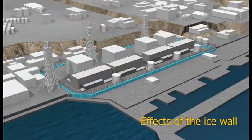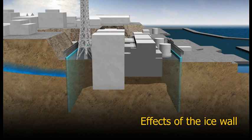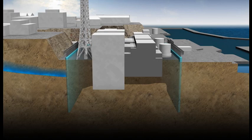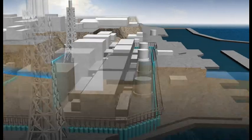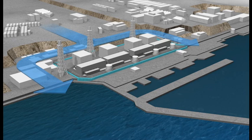We will create an impermeable barrier by freezing the soil itself, all the way down to the bedrock that exists below the plant. When groundwater flowing downhill reaches this frozen barrier, it will flow around the reactor buildings, reaching the sea, just as it always has, but without contacting the contaminated water within the reactor buildings, and without becoming contaminated itself.